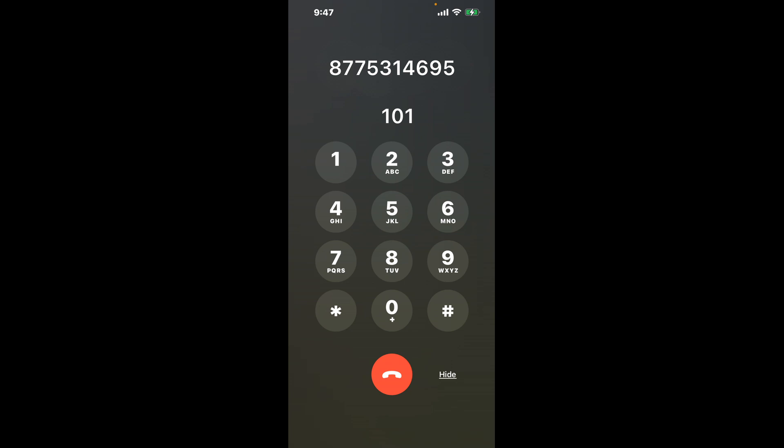Now the next method is the better way to reach a live person at Social Security Office 119, Center Point Drive, Clarksville, Tennessee, 37040.